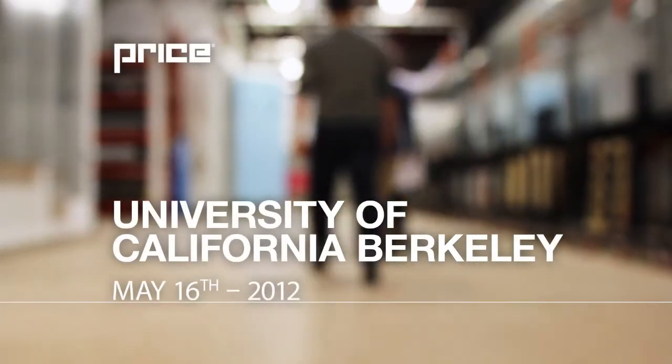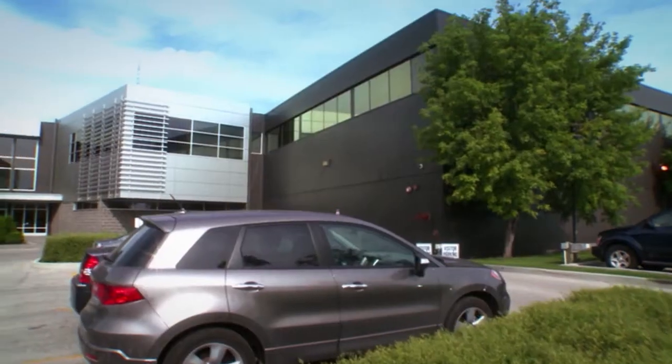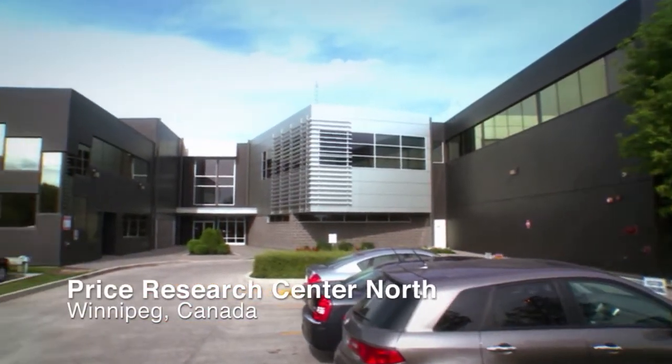On May 16, 2012, researchers from the University of California, Berkeley, returned to Price Research Center North to conduct further testing in its state-of-the-art hydronic test chamber.